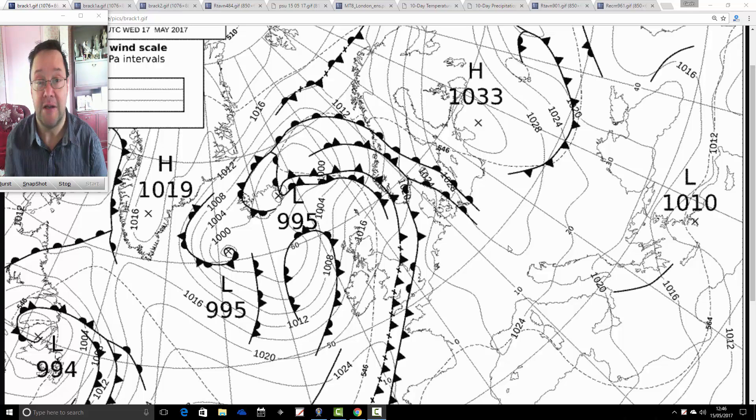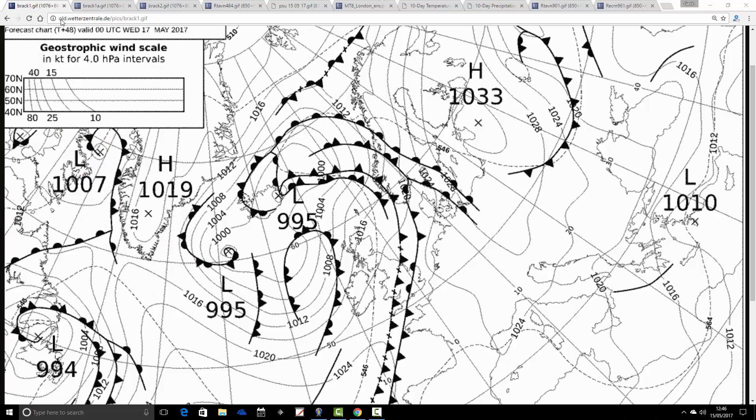We're going to start off concentrating on the situation in the next couple of days, because it looks like we could get some really quite wet weather on Wednesday — a bit of a washout Wednesday.